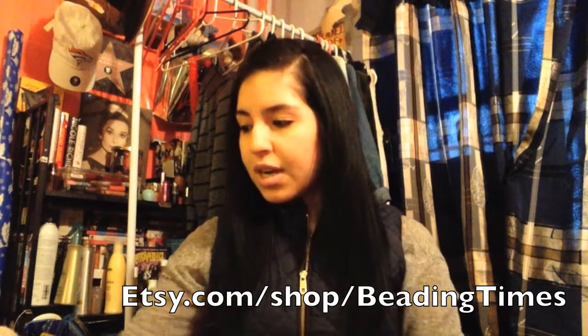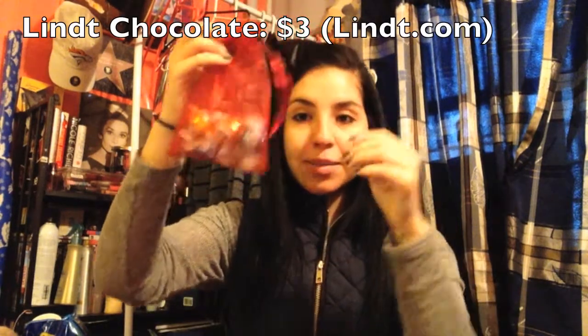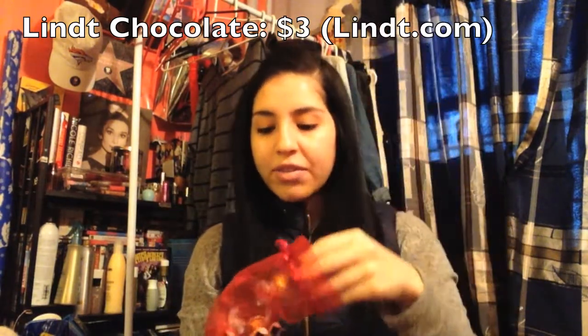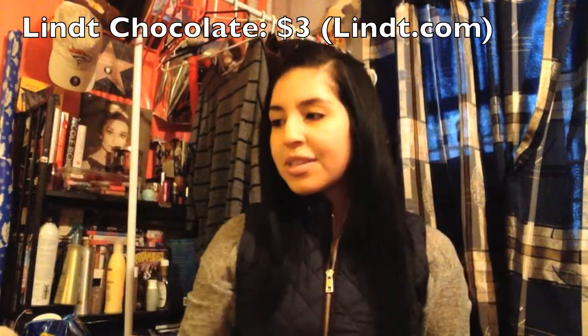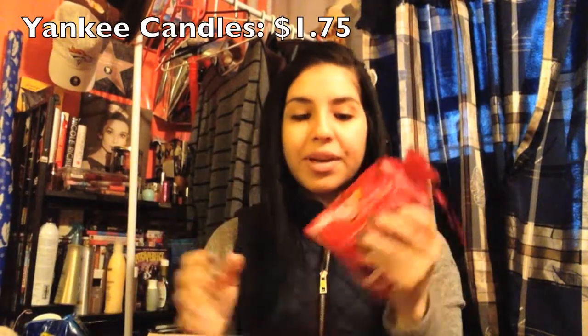Sorry if I sound a bit tired because I just woke up. This box is full of goodies and they're not playing. We have some candies here — they're those Lindt Lindor chocolates. I've never actually had one, believe it or not. I'm really excited to try these because they're pretty expensive, which is why I've never bought them.